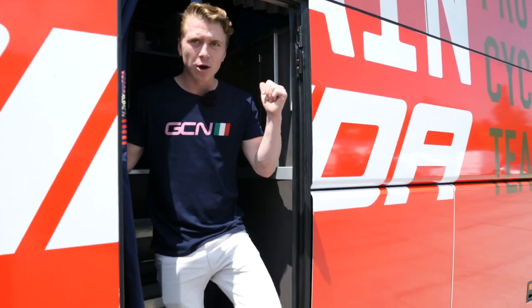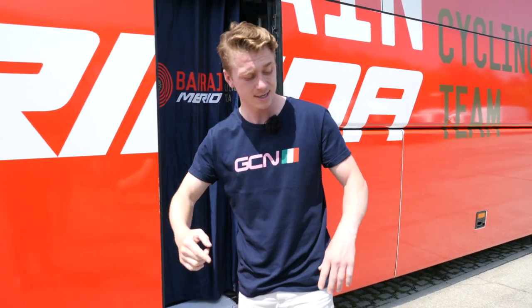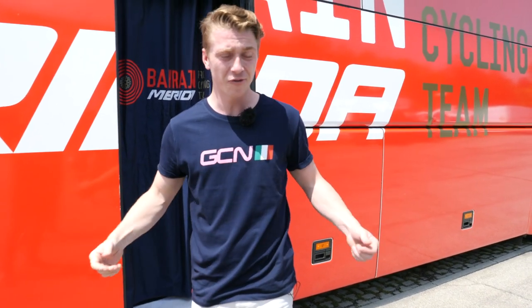As the riders start to get on the bus, I better get off. Thank you so much, Bahrain Merida, for letting us come aboard your bus. If you guys really enjoyed this video, don't forget to give it a big thumbs up. For more Giro content, why don't you click down there? And if you want to get your hands on these T-shirts, click up here.